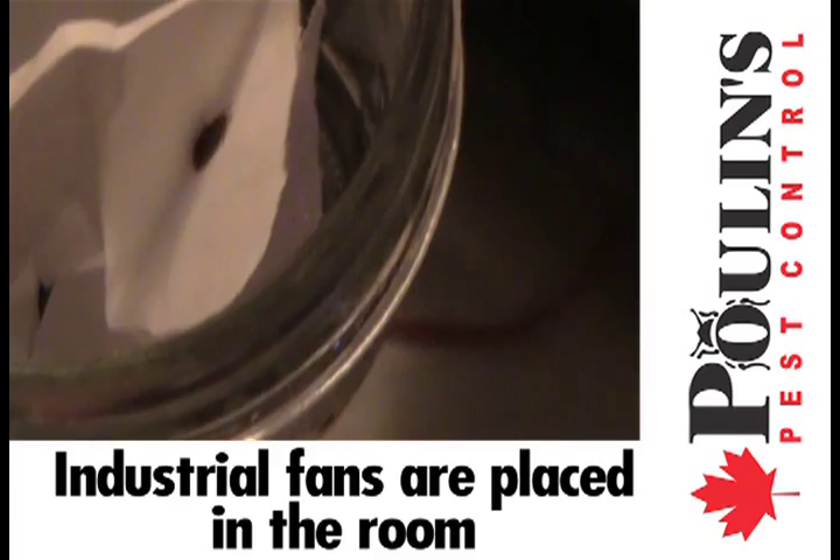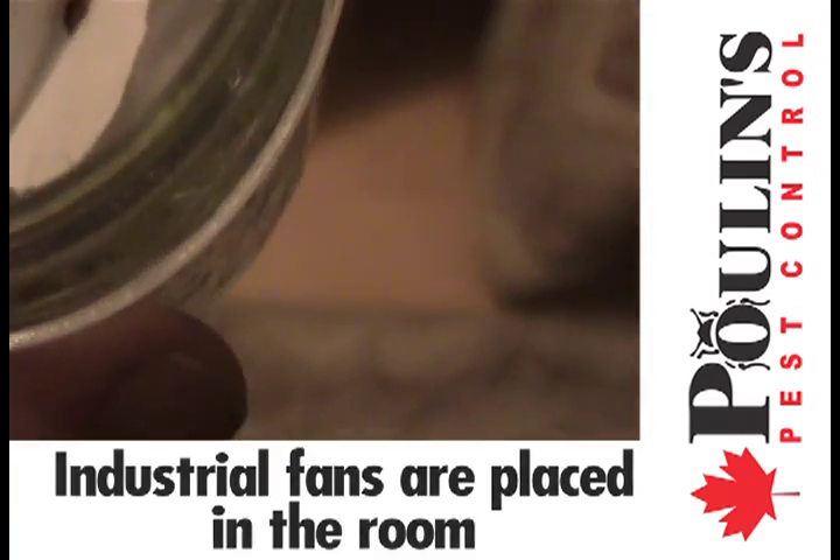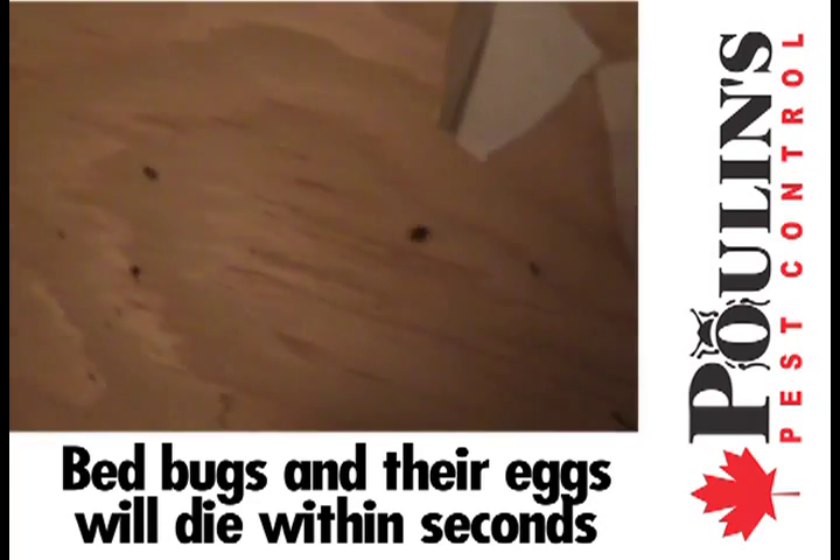Industrial fans are also placed in the rooms to circulate the heated air throughout. Our monitoring equipment will ensure all areas reach lethal temperature. Once a temperature of 122 degrees is achieved, bedbugs and their eggs will die within seconds.